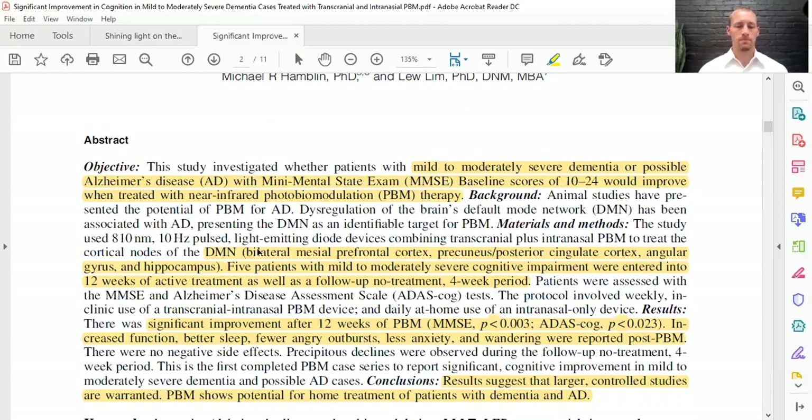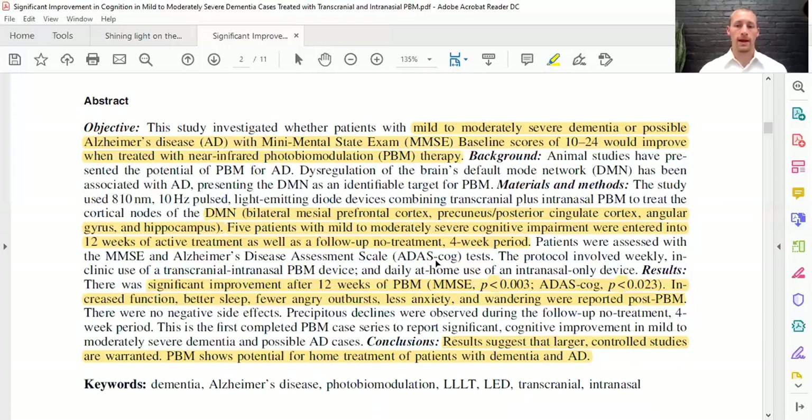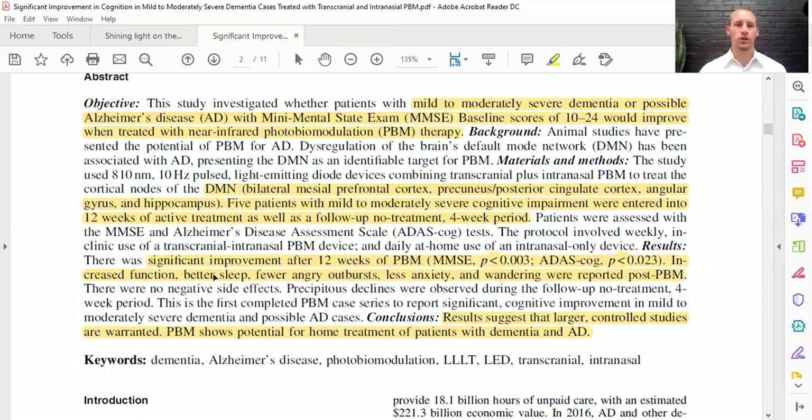We know the default mode network — in a few different places within the brain — helps to regulate the brain in a resting state and can be activated to improve function, especially in dementia patients. Patients with mild to moderate severe cognitive impairment entered into a 12-week study, then a follow-up after no treatment, and there was significant improvement after 12 weeks of photobiomodulation — with improvement on the mini mental state exam, the main exam used to assess dementia and cognition. There was also increased function, better sleep, fewer angry outbursts, less anxiety, and less wandering.